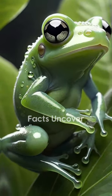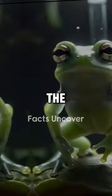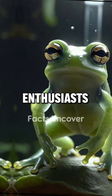But why this see-through skin? It may help the nocturnal frog camouflage against vegetation during the day. However, the glass frog's translucency has an eerie beauty that captivates scientists and nature enthusiasts alike.